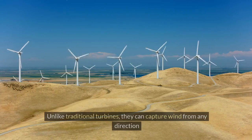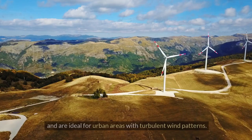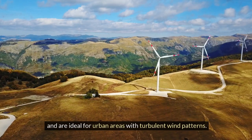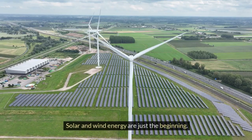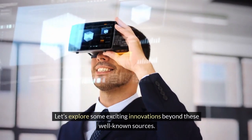Unlike traditional turbines, vertical axis wind turbines can capture wind from any direction and are ideal for urban areas with turbulent wind patterns. Solar and wind energy are just the beginning — let's explore some exciting innovations beyond these well-known sources.